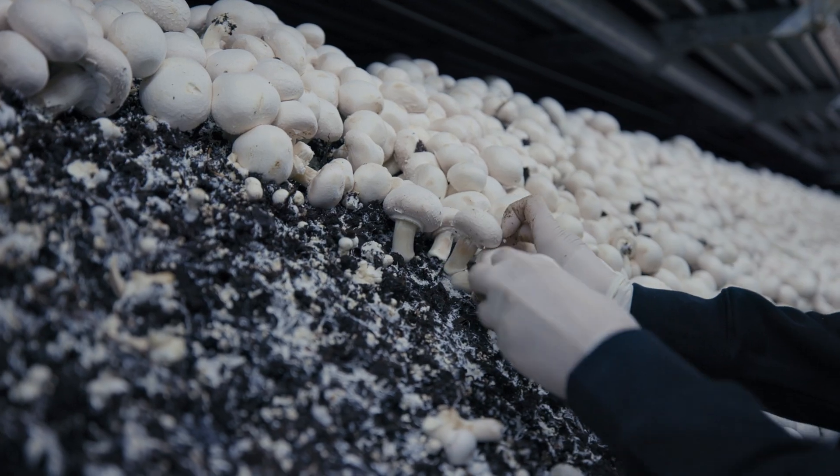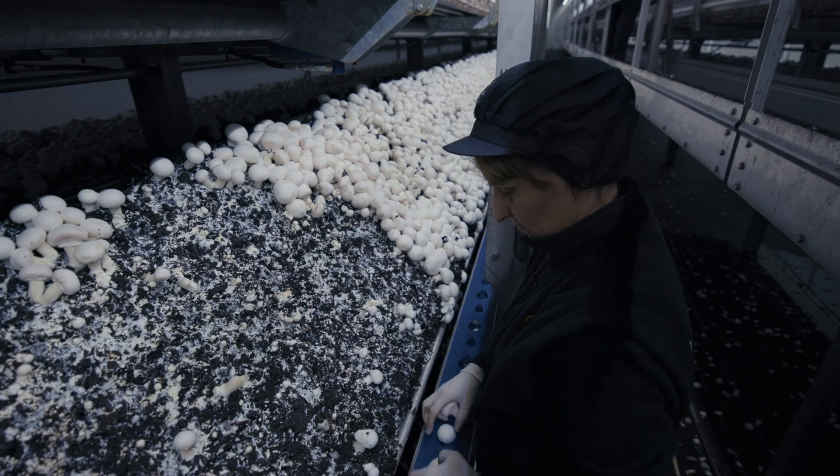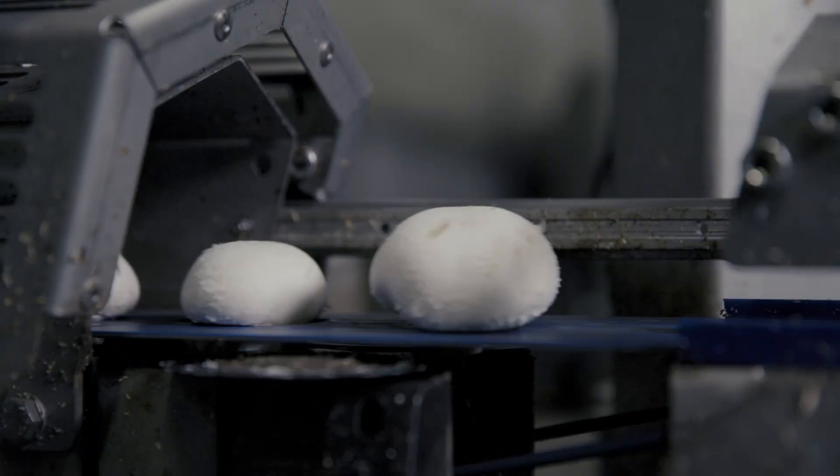If they pick mushrooms that are too small or too big, we can see it on the screen. Then they put them with both hands on the conveyor and the mushrooms go up by the conveyor.